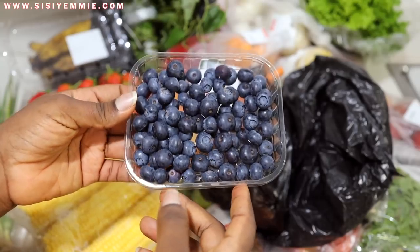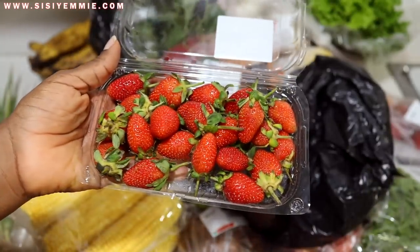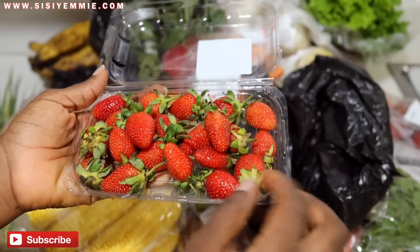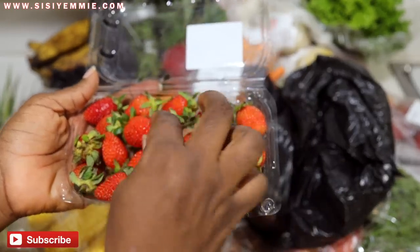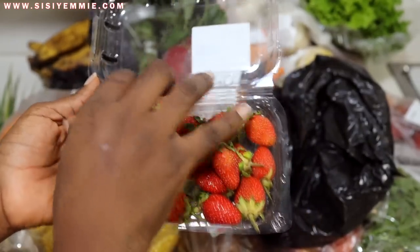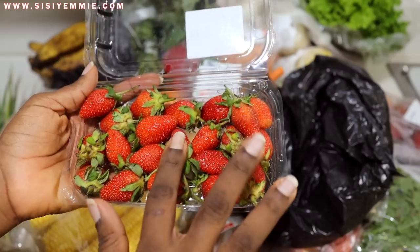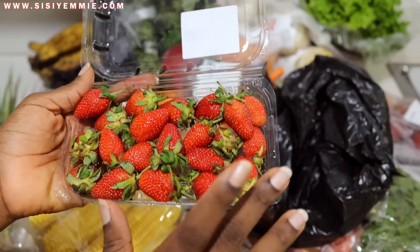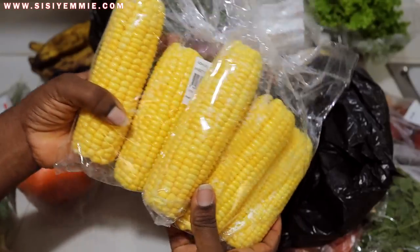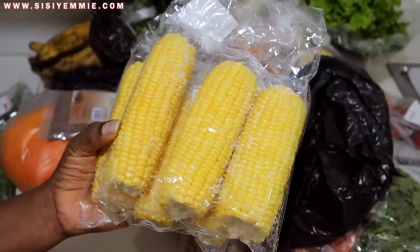I also got some strawberries. We use them for pancakes and all that — it was about 1700 naira. I used to think strawberries were too expensive but now I love them. They make food look good for photography and they're nice as an accompaniment. I also got corn — sweet corn and regular corn. The regular corn I want to use for beans, and the sweet corn for grilling with chicken.